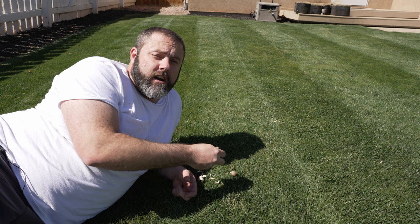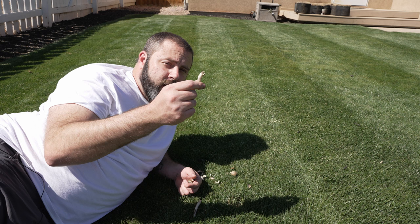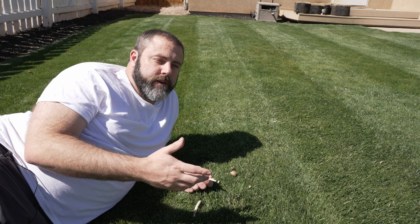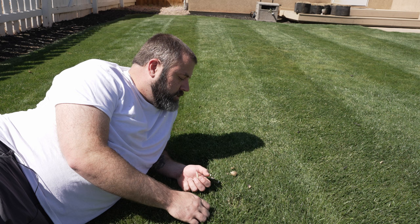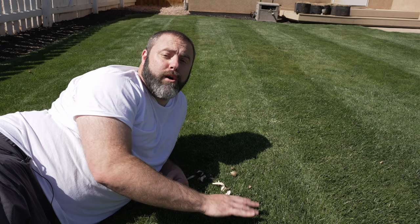Now let's talk about moisture. I have a good watering program here where I'm only watering three days a week, which is what you should be doing as well. If you're watering every single day and you're getting mushrooms, that's probably why — because you're watering too often. With watering, we want to go deep and infrequent. We want to water a lot but only three days a week, trying to get somewhere around that inch to inch and a half of water per week. If you don't know how to do that, I have other videos linked in the description that show you how to water your lawn properly.